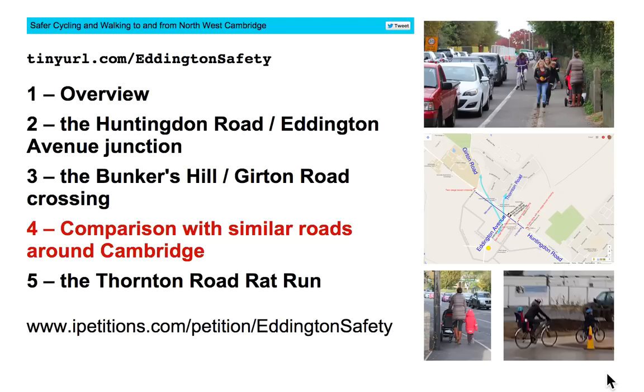This is the fourth video about the campaign for safer cycling and walking to and from northwest Cambridge. Here we're going to compare our proposals for what to do in this area with what already exists on similar roads around Cambridge.